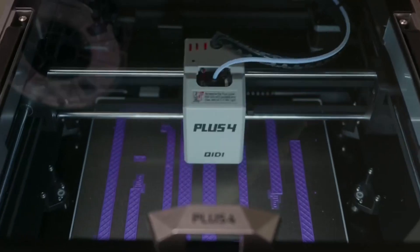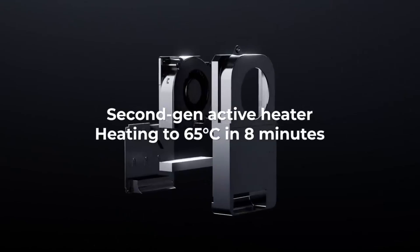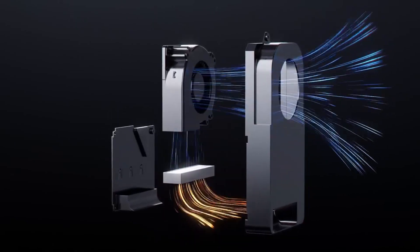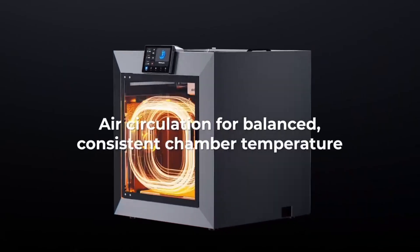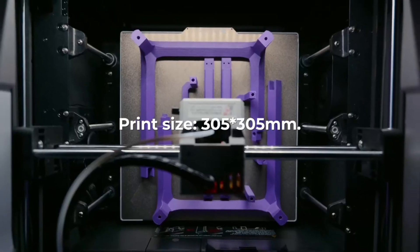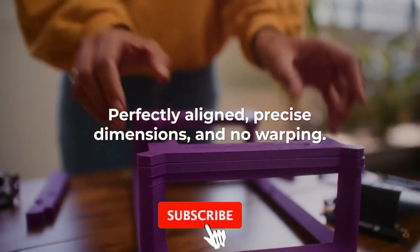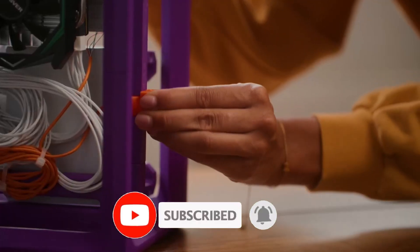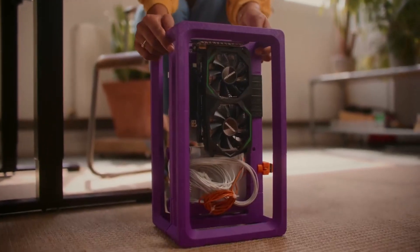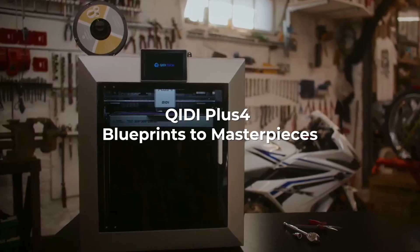What truly sets the Qidi Tech X Plus 3 apart is its versatility. Whether you're printing prototypes, custom gadgets, or artistic sculptures, this printer handles a wide range of filaments with ease, including PLA, ABS, and flexible materials. Plus, with its impressive resolution, you can expect crisp details and smooth finishes. Say goodbye to frustrating setups and complicated software — the X Plus 3 comes with intuitive slicing software that simplifies the design process, allowing you to focus on what matters most: your creativity.